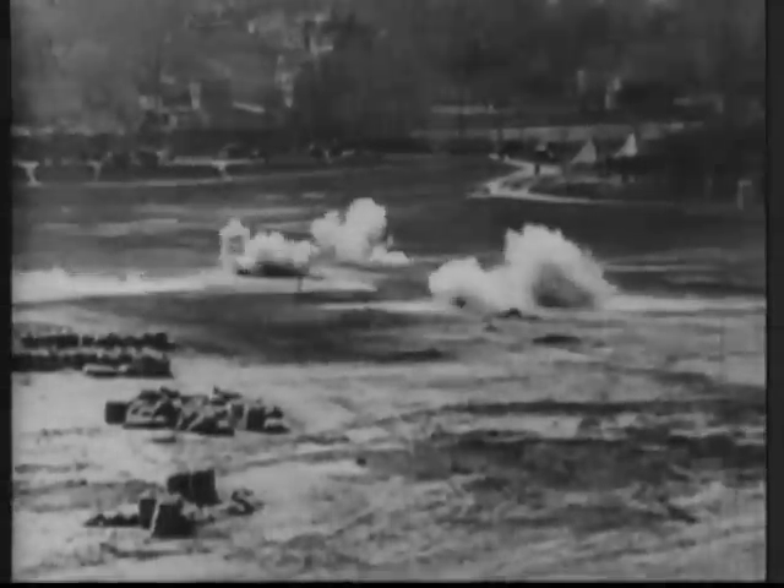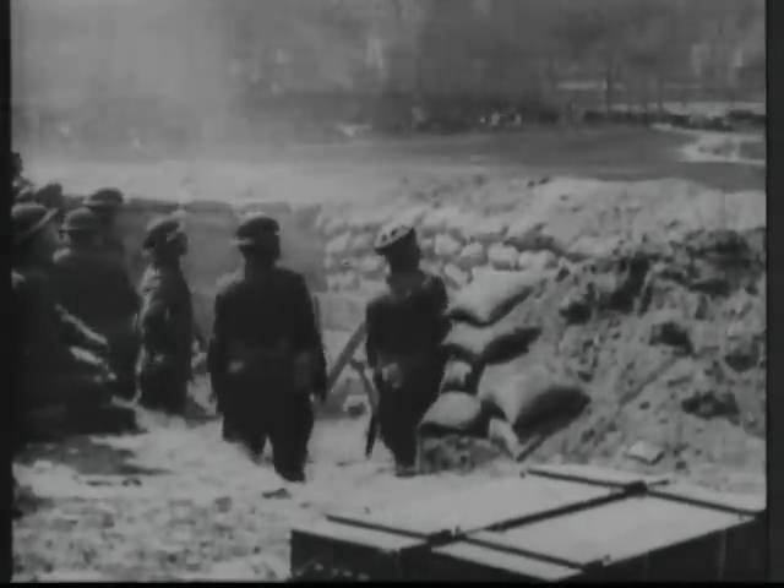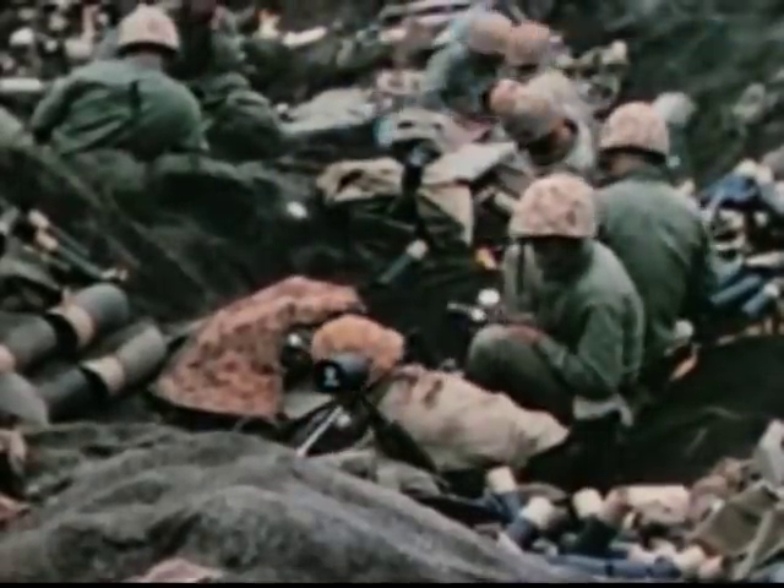There are two ways to stabilize the mortar round in flight: with fins at the base of the projectile, or by spinning the round like a rifle bullet. Both have their advantages, but the fin-stabilized, smooth-bore mortar is by far the more common.